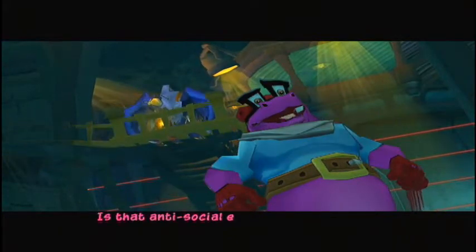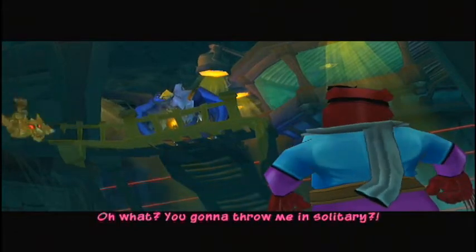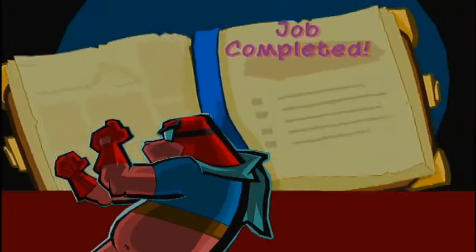Is that anti-social enough for ya? Oh what? You gonna throw me in solitary? Bring it on! Go on! Go on!